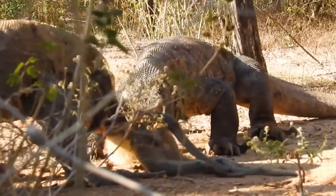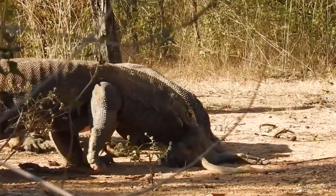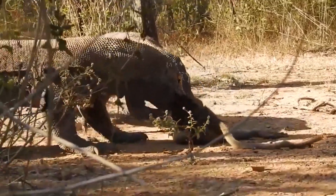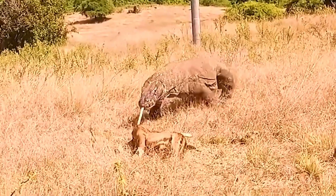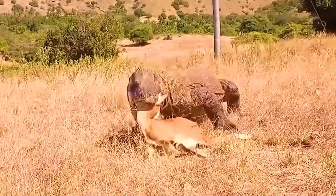To begin with, the Komodo dragon is a species of lizard native to the Indonesian islands, including Komodo, Rinka, Floris, Gili Matong, and Pagar. It is widely recognized as the largest lizard in the world, displaying remarkable attack characteristics.